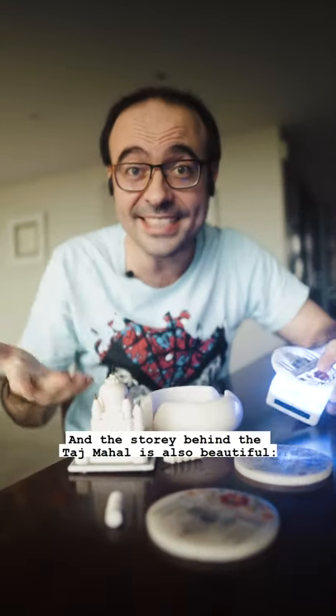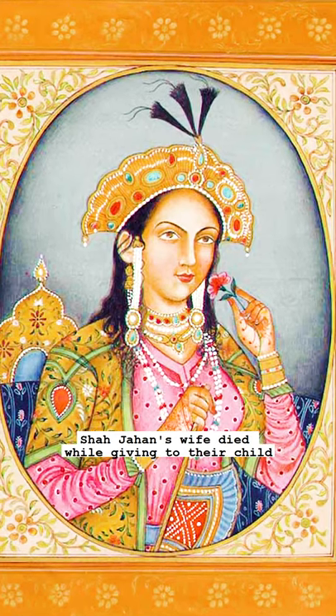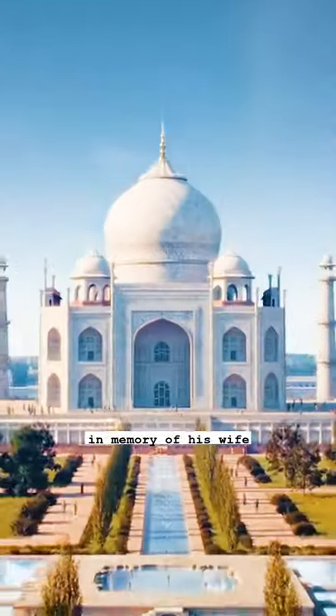And the story behind the Taj Mahal is also beautiful. Shah Jahan's wife died while giving birth to their child. His love, heartbreak, and grief was the inspiration behind the architecture, built in memory of his wife.